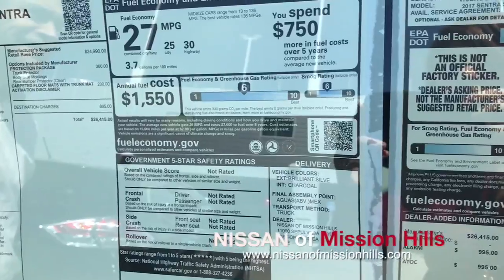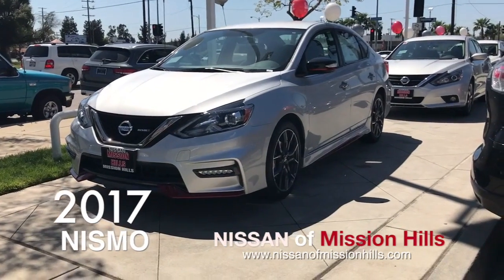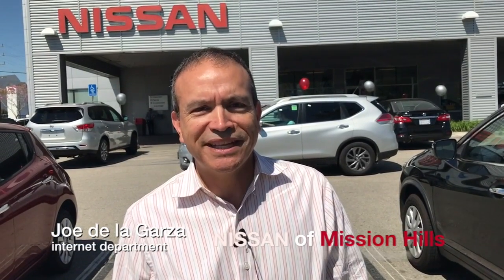You'll get 39 miles to the gallon on the highway and 28 in the city. You can't beat it. Thank you very much for letting me show you our Nissan Sentra Nismo. It's a beautiful car. If you would like to come in for a test drive, give me a call. I'd love to make an appointment with you at Nissan of Mission Hills Internet Department. Thank you, and ask for Joe De La Garza.